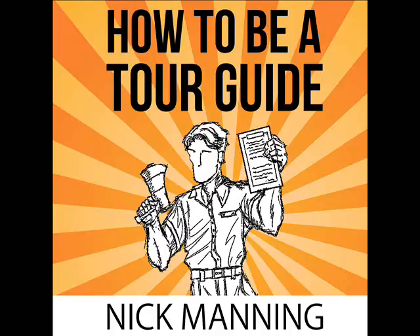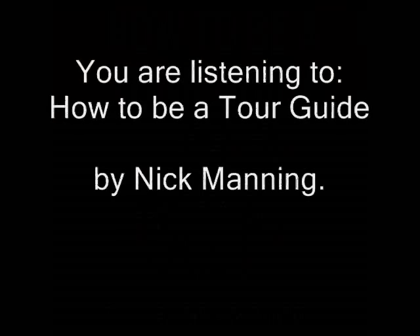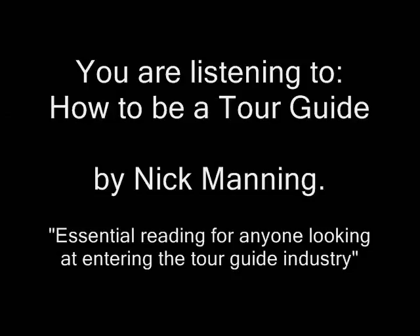Do it now. Go on — it will only take five minutes. I'll wait. When you're done, what you'll have before you is a list of ideas for creating a tour. Look across both columns. Are there any obvious tours that spring to mind that would satisfy both what you love to do and where other people would like to visit?